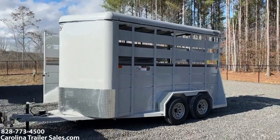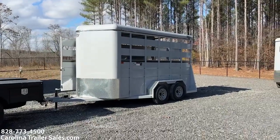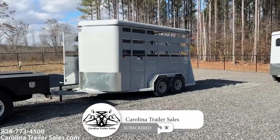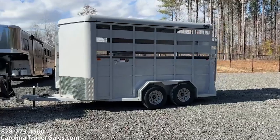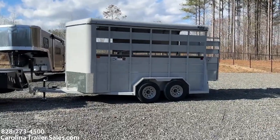So, 2024 14-foot stock bumper pull. Super lightweight, 7'6" tall, 6'8" wide — a very handy trailer. Carolina Trailer Sales, carolinatrailersales.com. Best way to reach me is 828-773-4500. You guys have a great day!